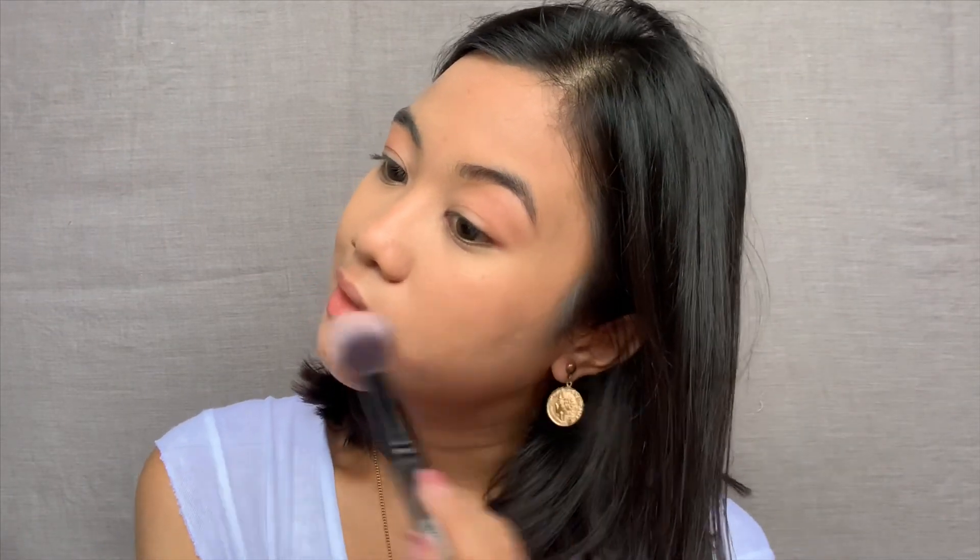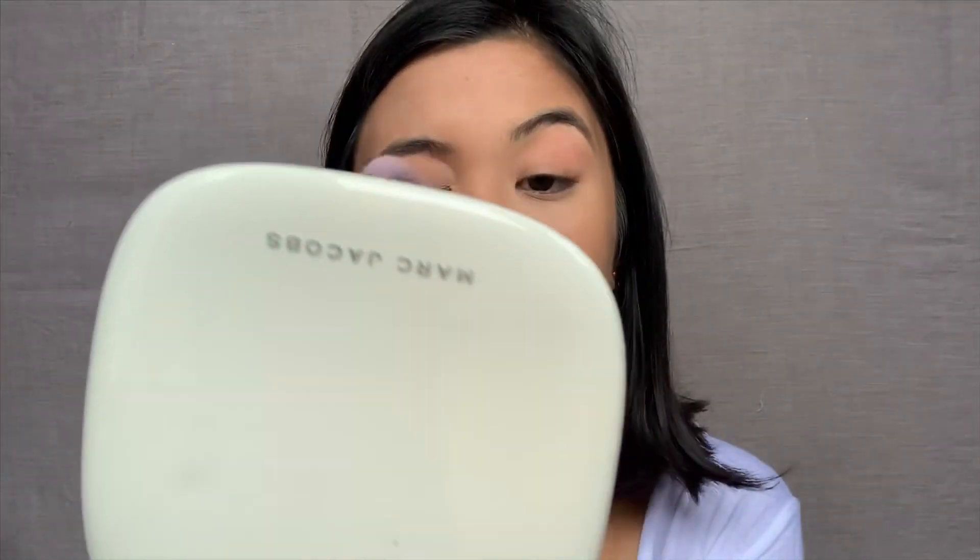I don't really want to put any concealer because I want it as natural as possible. For bronzer, I'm using the Marc Jacobs Omega bronzer in color 104. All you want to do is just cut the jaw here because I have a square face. I had to restart filming because the lighting was off — now I'm using natural sunlight. I'm putting a little bit on the eye to bronze it up.